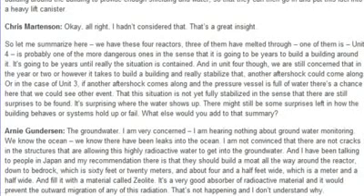The groundwater. I am very concerned that I am hearing nothing about groundwater monitoring. We know there have been leaks into the ocean, and I'm not convinced that there aren't cracks in the structures allowing this highly radioactive water to get into the groundwater. My recommendation is that they should build a moat all the way around the reactor, down to bedrock — about 60 feet or 20 meters — and about 4.5 feet wide, filled with a material called zeolite, which is a very good absorber of radioactive material. It would prevent the outward migration of any of this radiation. That's not happening, and I don't understand why.